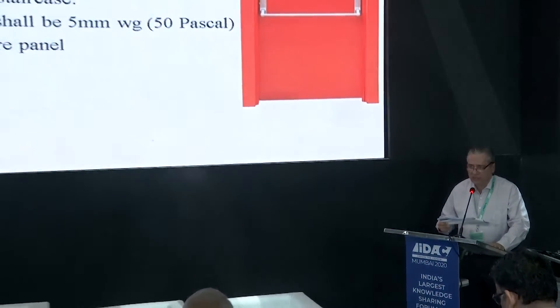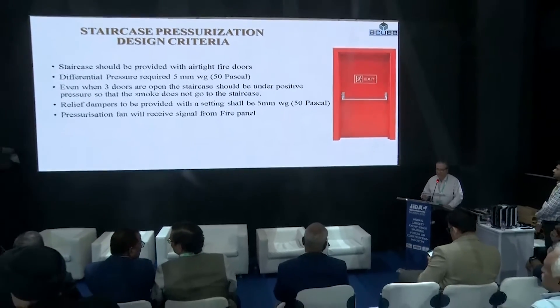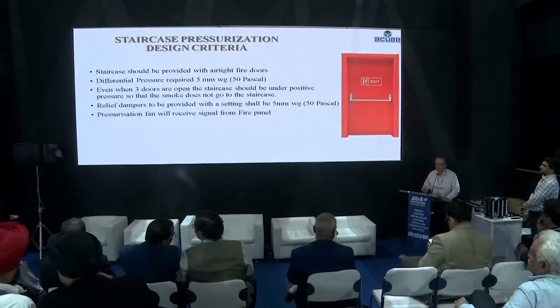The operation of the fans is triggered by receiving a signal from the smoke and fire detection systems. Staircase pressurization is very important because when people are advised not to use the lifts during a fire, they will use the fire exit staircase.